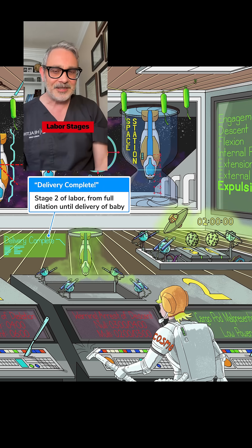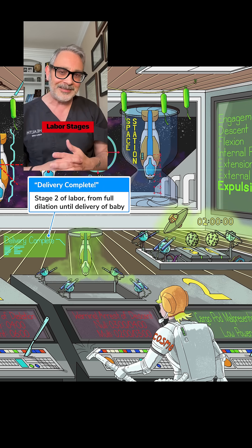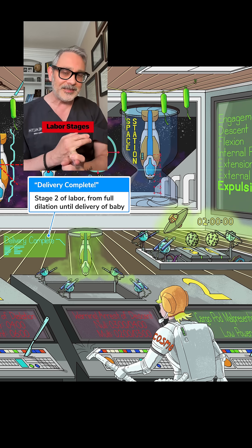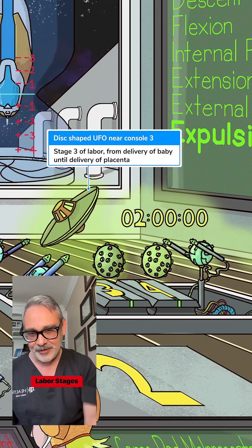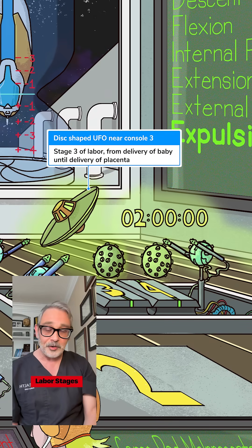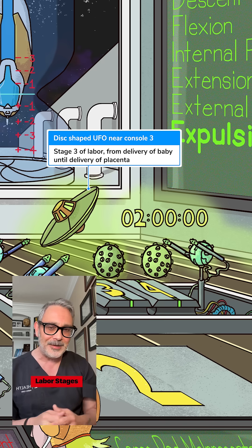Then comes the second stage of labor — that's the actual birth of the child. The duration of the second stage depends on whether it's the patient's first delivery or a subsequent delivery, and whether or not she has an epidural in place. Then comes the third stage of labor — that's placental delivery or expulsion. While most placentas deliver within about five to seven minutes, a prolonged third stage of labor is anything longer than 30 minutes.